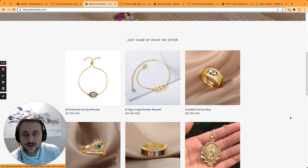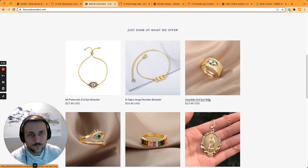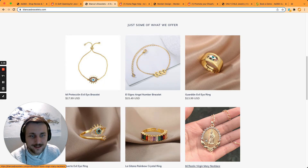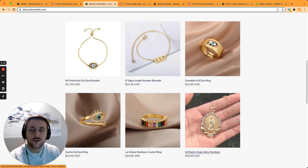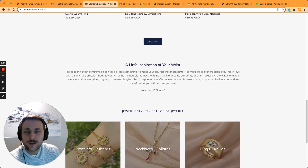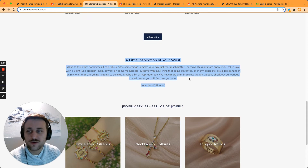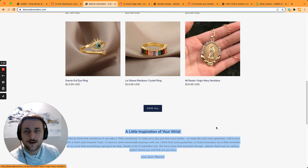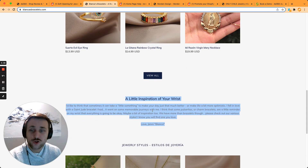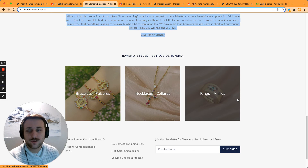Here is what I like about this website: we directly see very distinctive products. Right away we understand what the website is about. We see these jewels with the eye, the religious symbol, and the cross — people have enough information right away to decide if they're interested. There's also an idea of the price point, which is super important. Then you have more information about yourself, which is really important. And then you have more collections to explore. I really like this sequence: we see some products right away, then more information about you and your journey and why you're making these jewels, then we can explore more collections.